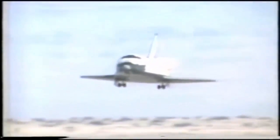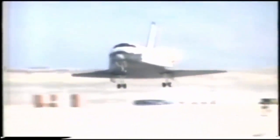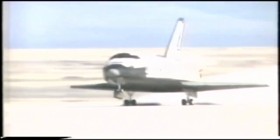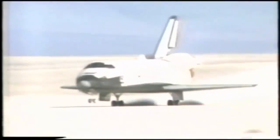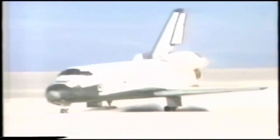50 feet, you're coming. Come with the gear — gear down. 20, 10, 5, 4, touchdown. Nice gear. 10, nice gear. 5, 4, 3, 3 — touchdown.